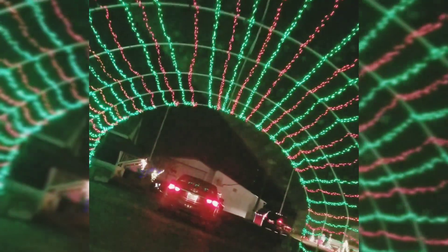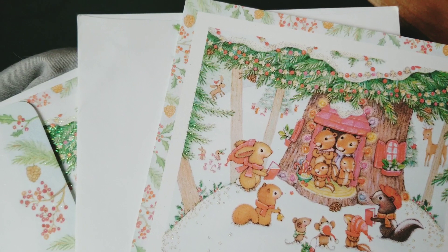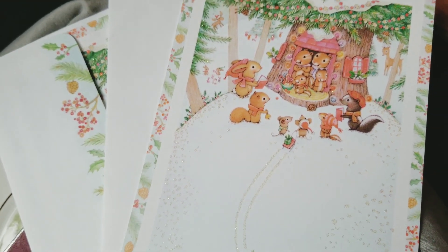That means going to see Christmas lights, it means getting those Christmas cards together. These ones are my favorite with the little sparkly squirrels all over them.